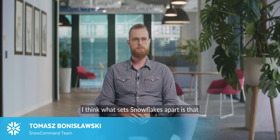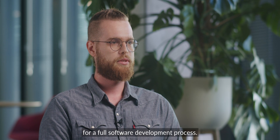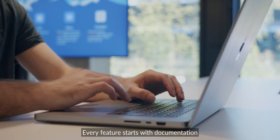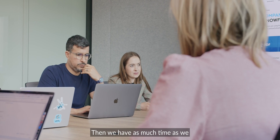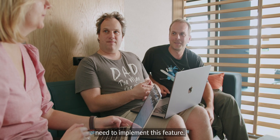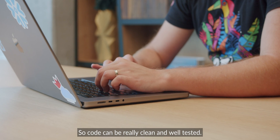What sets Snowflake apart is that there is time for a full software development process. Every feature starts with documentation that is reviewed by several people on our team. Then we have as much time as we need to implement the feature, so the code can be really clean and well tested.